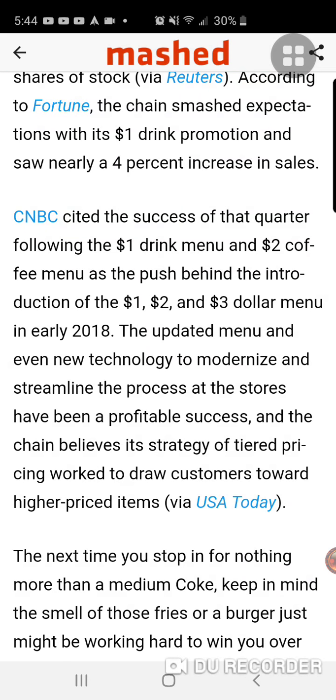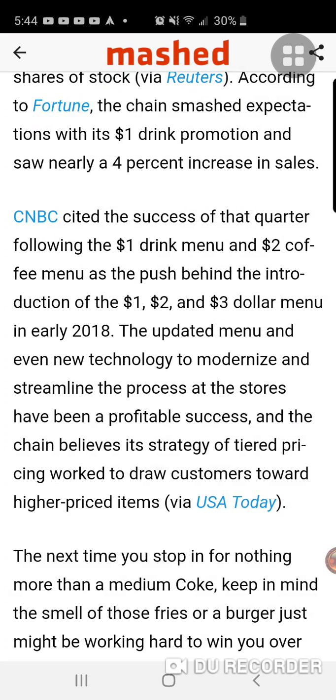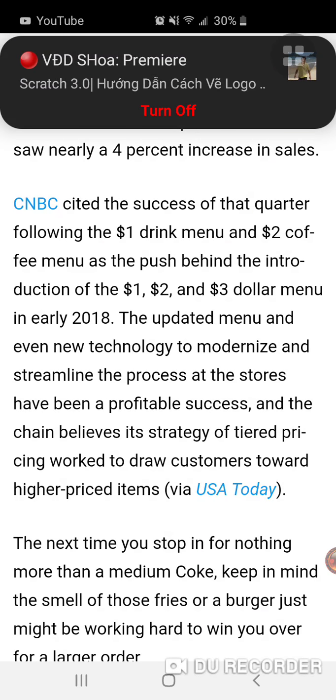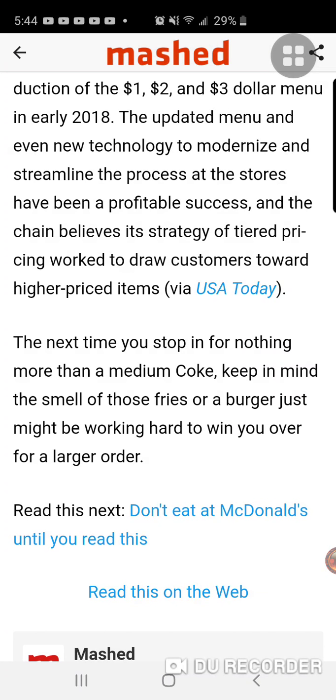The strategy is tiered pricing worked to draw customers toward higher priced items. So they want you to move toward the higher priced items. The next time you stop in for nothing more than a medium Coke, keep in mind the smell of those fries or a burger just might be working hard to win you over for a larger order.